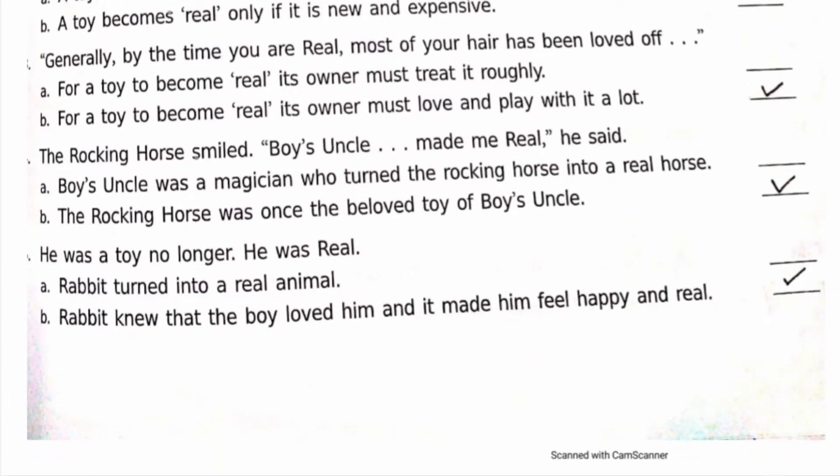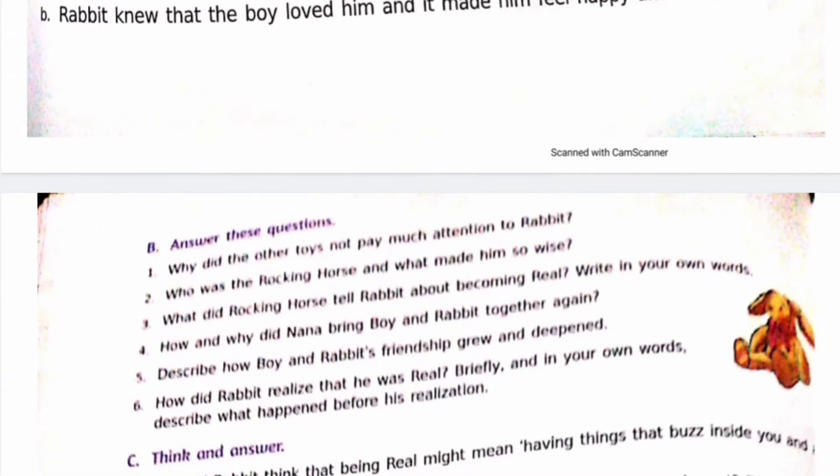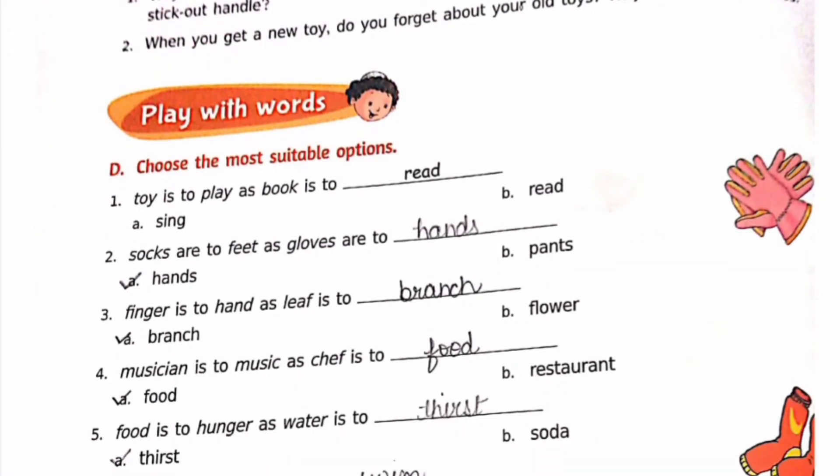Fifth: 'Next, he was a toy no longer, he was real.' Options: a) rabbit turned into a real animal, b) rabbit knew that the boy loved him and it made him feel happy and real. The correct option is b. You will find the question answers in my other video — do watch it.